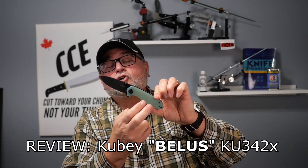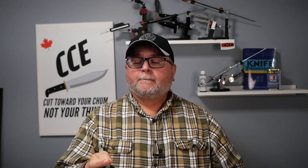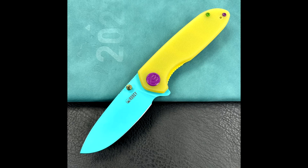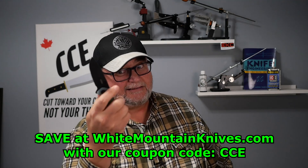Today we're taking a look at the Kubi Bellis KU 342. There are six basic versions of this, plus one specialty version with a light blue blade and bright yellow handle, exclusive from KnifeGlobal.com, which is a direct Kubi store. I got mine from White Mountain Knives, where you can save 10% with coupon code CCE. The base price starts at $52.50 American, and White Mountain Knives has the lowest price, so with that 10% off coupon you're looking at about $47.25.